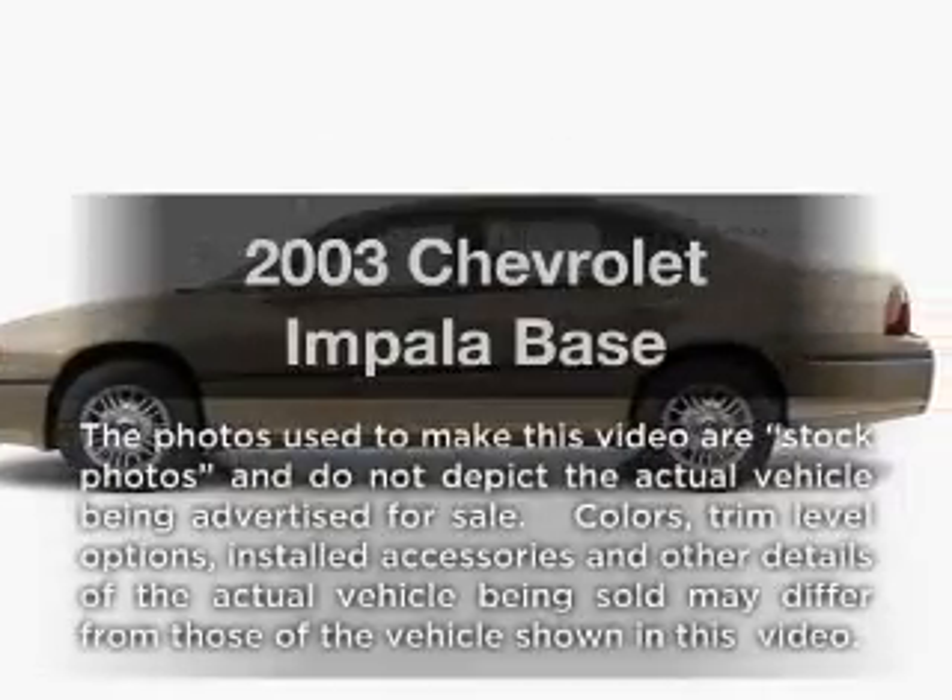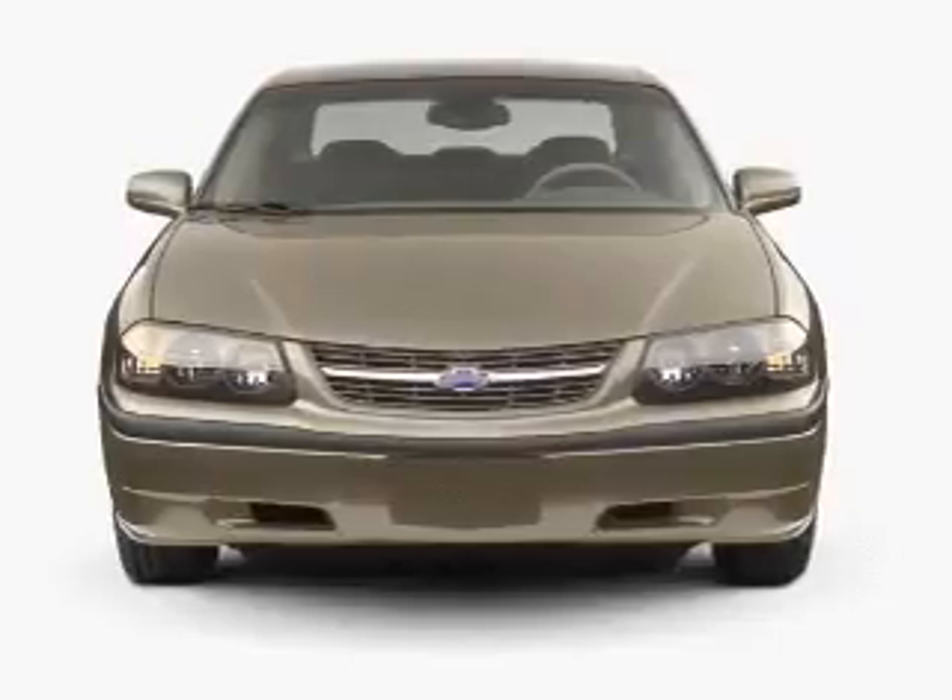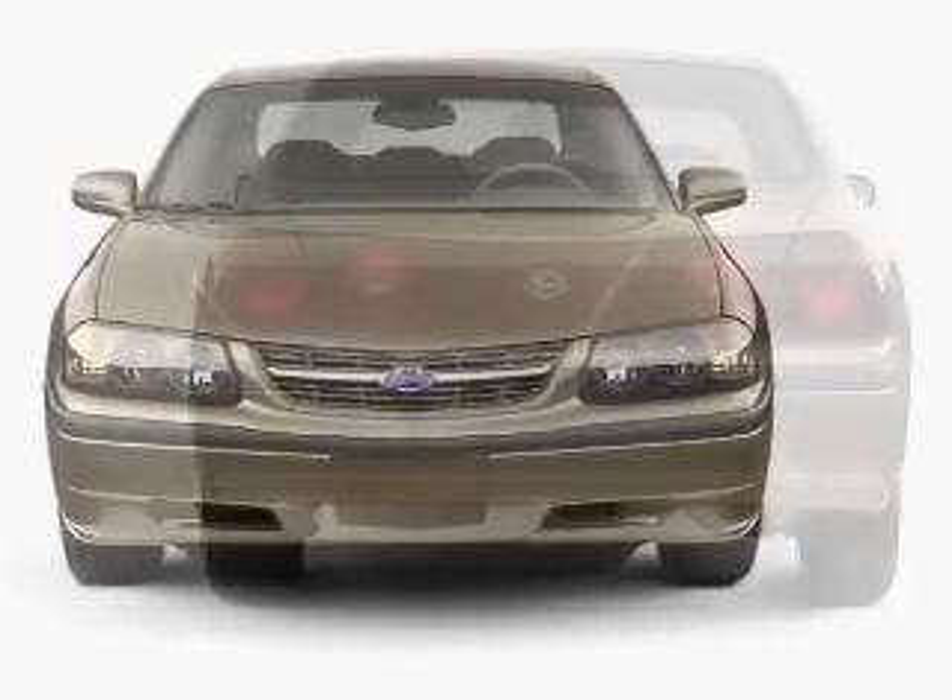Introducing the 2003 Chevrolet Impala — this is the set of wheels you've been looking for, with a solid 6-cylinder engine that responds smoothly to its automatic transmission.